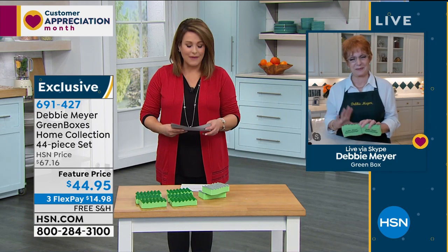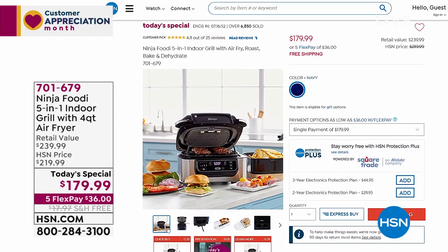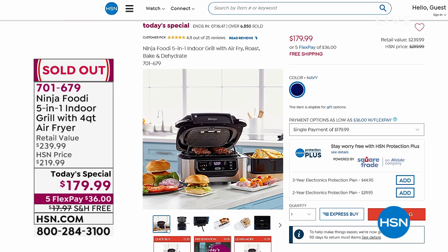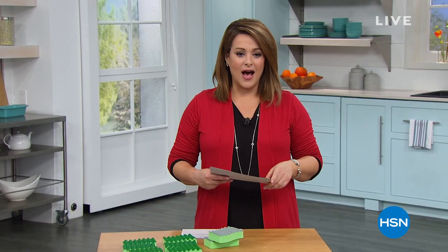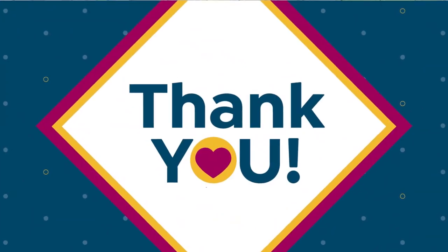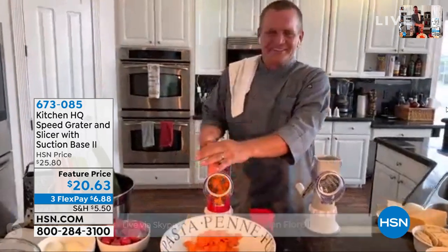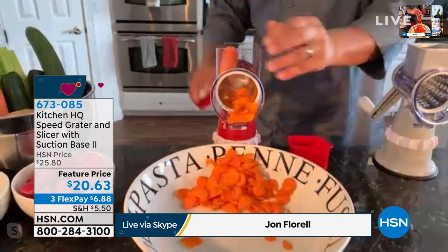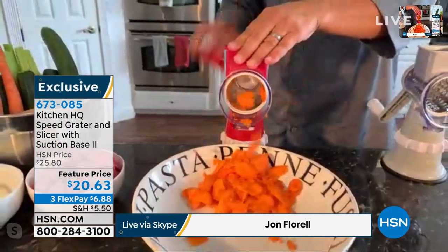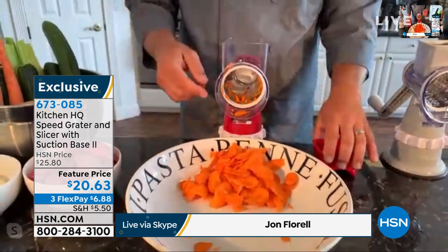Our today's special is now sold out - thank you for your orders! Now we want to introduce John Florell because he's going to make cooking easier and prep work faster with the Kitchen HQ Speed Grater and Slicer. This does it all but the cooking. Today we've got six colors. You don't touch yourself while using it - no matter what you want to slice or grate, it comes with three different drums.